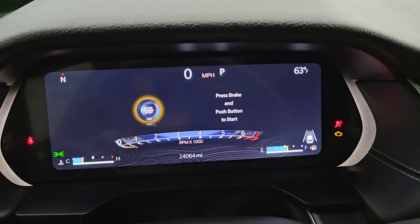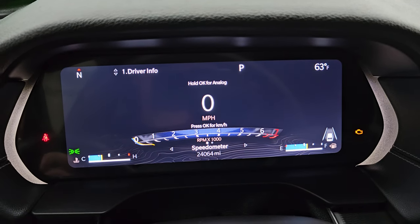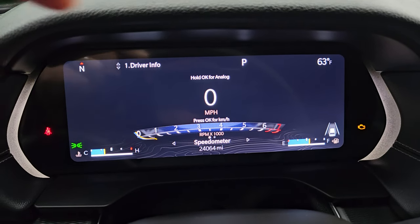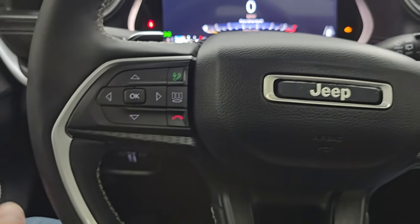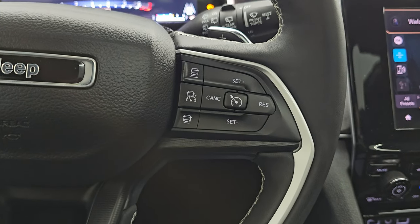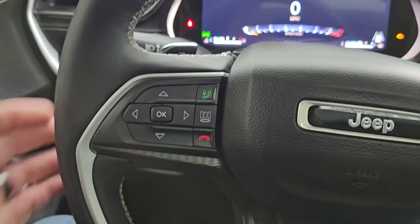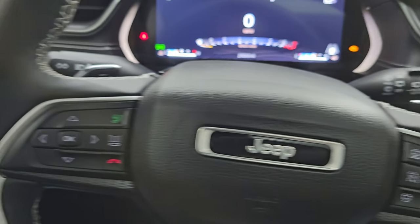This one has 24,064 miles on it. You get the nice big digital instrument cluster with compass display, outside temperature display, and digital speedometer — very nice and clean. It comes with the heated leather-wrapped steering wheel. Cruise controls and adaptive cruise on the right, Bluetooth and information center controls on the left, and audio controls in the back. This one also has paddle shifters for sport mode.